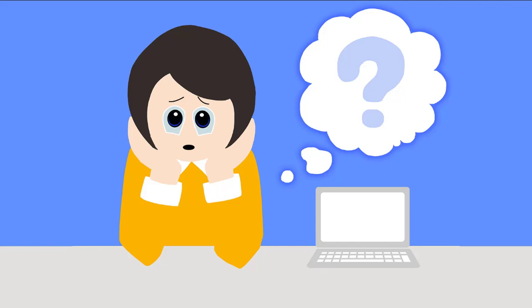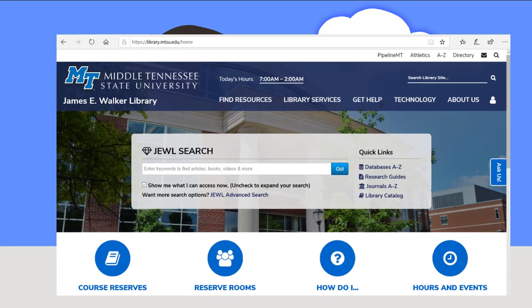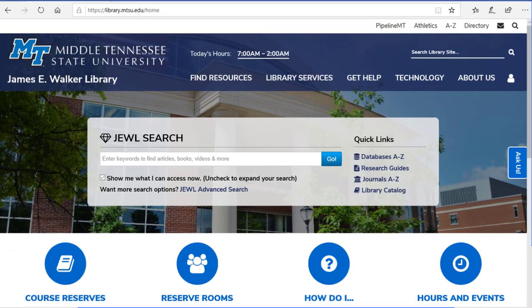Not sure where to start with your research? Walker Library's Joule Search can help with that. Let's take a look. It all starts at the library homepage at library.mtsu.edu. With the Joule Search, you can access all of the different types of library resources from a single search box, and it's good for any topic.